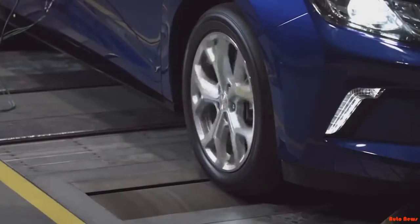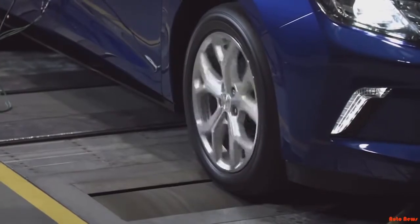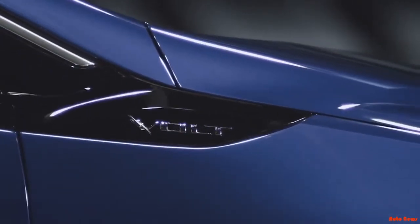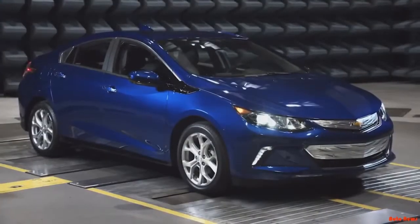I truly believe the Volt is going to be iconic in the history of electric vehicles. Electric vehicles have been around for a long time, and in the adoption of electric vehicles, I think you're going to see an inflection point at the time when the Volt was introduced. Its place in history will be well defined.